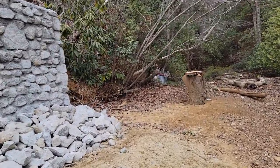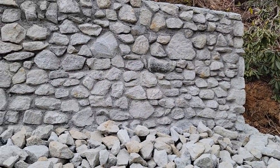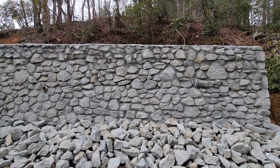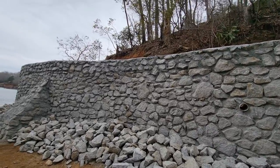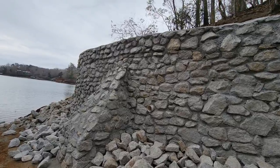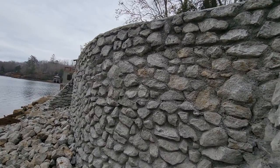Hello guys, this is Lorenzo here with Lorenzo Landscapes. We finished this wall about two weeks ago and I'm taking a closer video. I took one from the other side of the lake, but now I'm walking sort of right next to it.